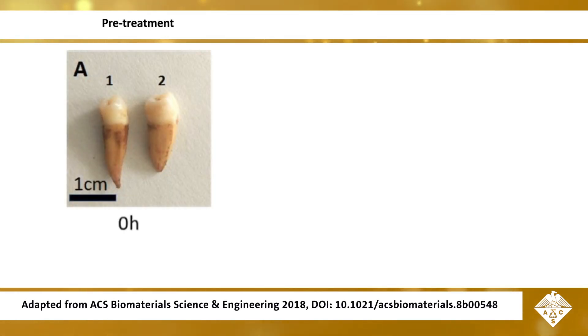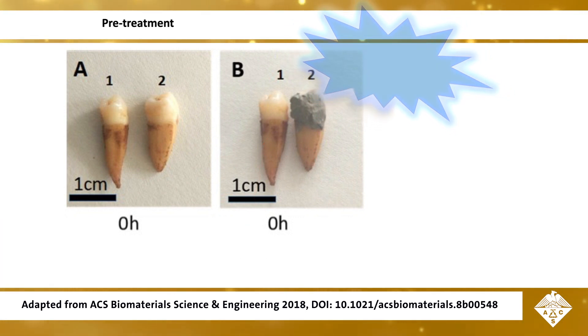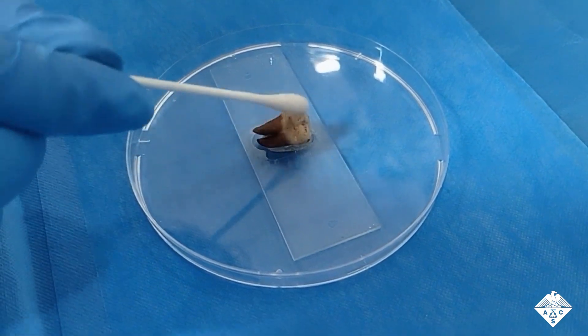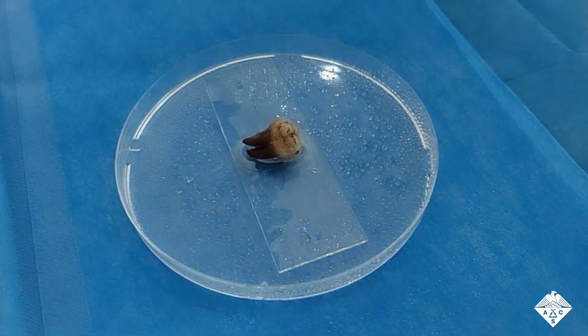Previously, Xiaolei Wang, Lan Liao, and colleagues modified titanium dioxide nanoparticles for a less-destructive tooth whitening treatment. But this method still required high-intensity blue light, which can damage nearby skin and eyes. The team wanted to find a material that would both whiten teeth and prevent cavities, as well as be activated by green light, which is safer than the blue light usually used.